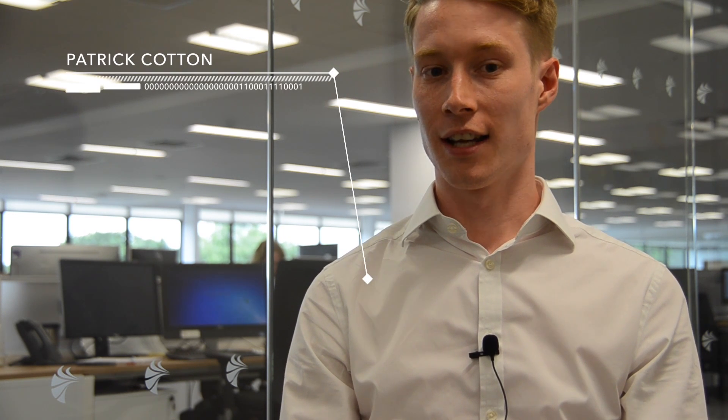My name is Patrick Cotton. I'm a customer services manager at Airedale. I'm a mechanical engineer by background. I studied at the University of Leeds and from there I took up a graduate post at Airedale. I've been here for about eight years, predominantly spending that time in our R&D team — a mixture of product development and then moving on to our research team. Since then I've become the customer services manager, which is the post I hold today.